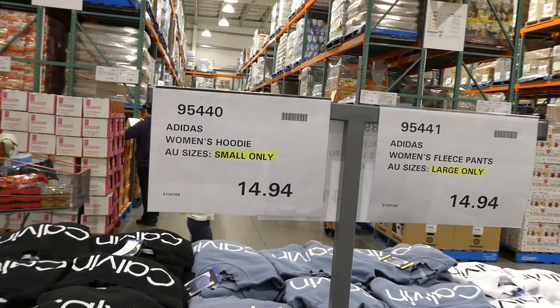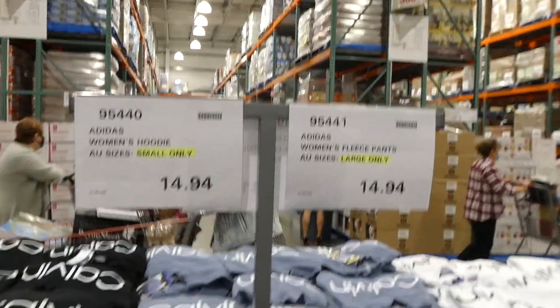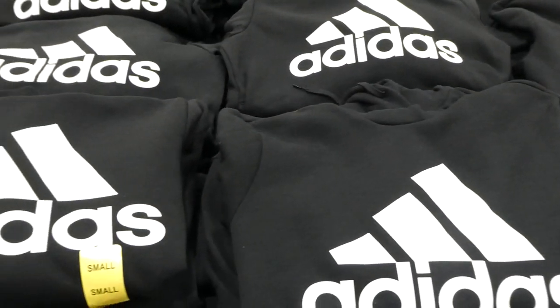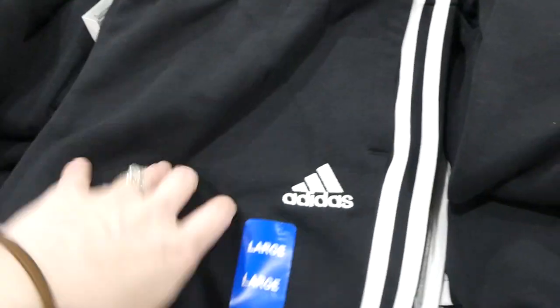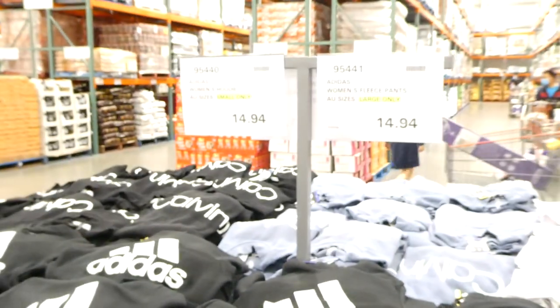There are two clearance items: the Adidas women's hoodie and Adidas fleece pants, both essentially $15. The hoodie comes in small only in gray and black — no kangaroo pocket but has side pockets. The pants come in large only in black and gray with a stripe down the side, drawstring waist, side pockets, and cuffed ankles.